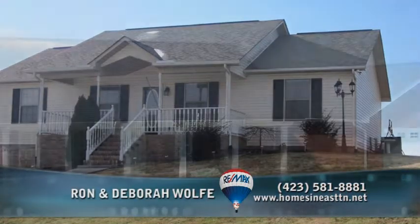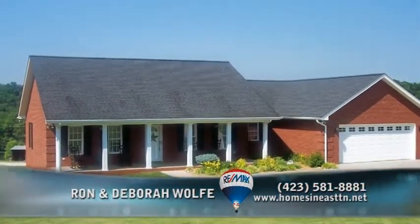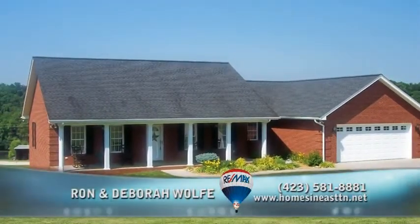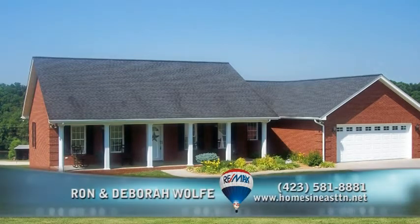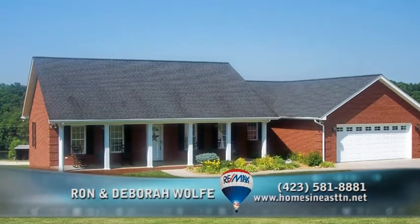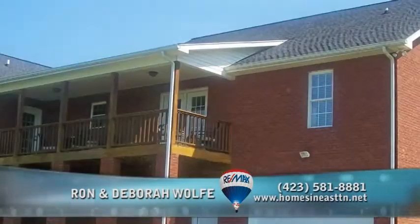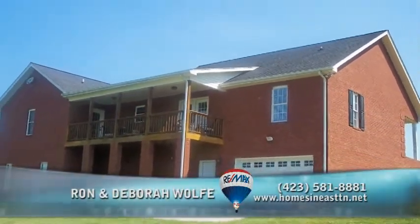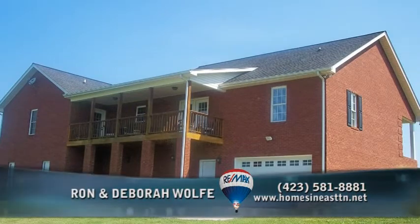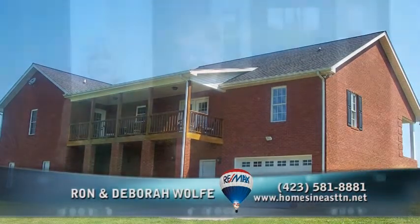A relatively new home with a full basement, a lot of it finished, at about $220,000. This is a great home — full brick, very well-constructed, on approximately an acre lot. Three bedrooms and two baths on the main level, then a partial finished basement and a large unfinished basement. You could see the river across the road. $220,000.